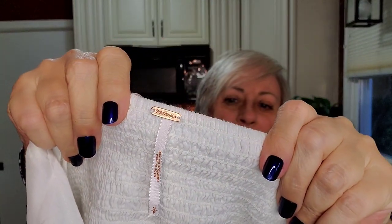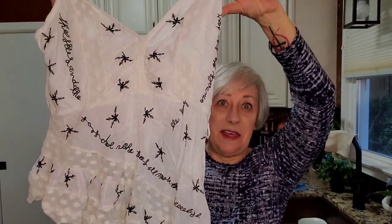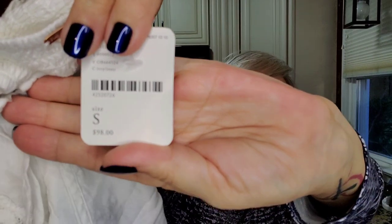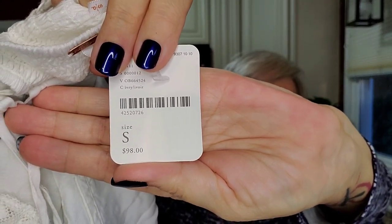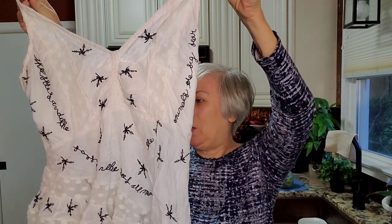Now this — couldn't believe I found this. Brand new, with the tags on. Hey, Free People! This is going to be going up on Poshmark. Here it is — it's kind of a nothing, not spectacular. But Free People is crazy expensive. Ninety-eight dollars — somebody paid ninety-eight dollars for this and I guess they decided they didn't want it. So I was very happy to pick that up and put that on Poshmark.